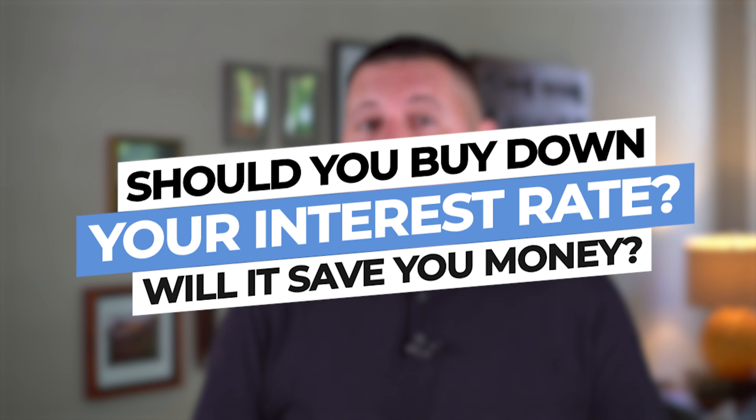Hey, it's Steve Jolly with the Home Buying Skills Channel. On today's show, we're going to talk about should you buy down your interest rate and will it save you any money? Are you ready to get started? Let's get to business.